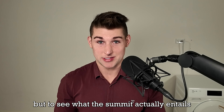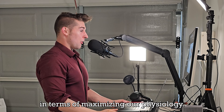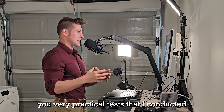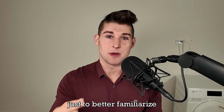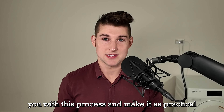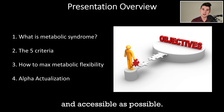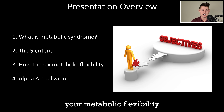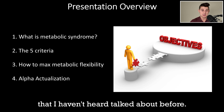I've got videos throughout this to show you very practical tests that I conducted just this morning, to better familiarize you with the process and make it as practical and accessible as possible. At the end, I'm going to be talking about how to maximize your metabolic flexibility with a very specific feeding strategy that I haven't heard discussed before.